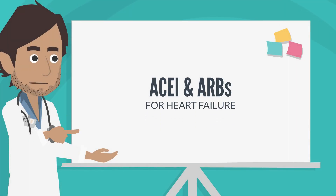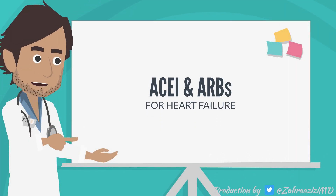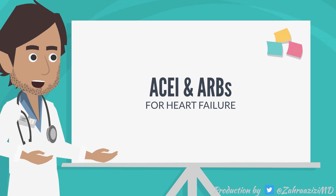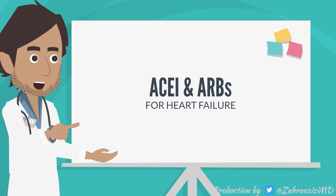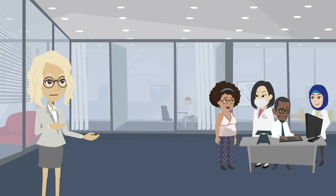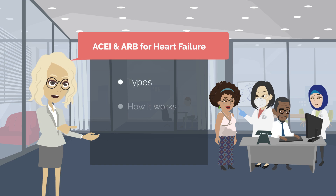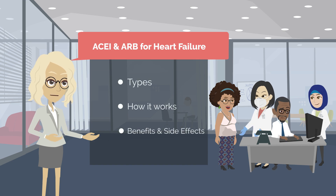In this video, we are going to teach you about angiotensin converting enzyme inhibitors, ACE inhibitors, and angiotensin receptor blockers, ARBs, and how these medications help your heart work better and help you feel better. We will explain different types of ACE inhibitors and ARBs, how they work in heart failure, their benefits, and possible side effects.